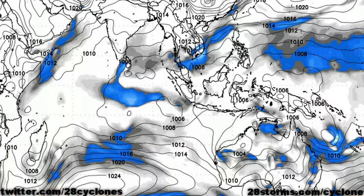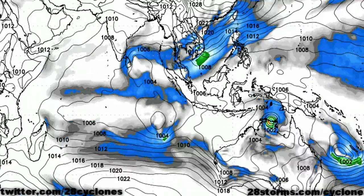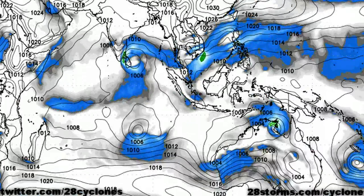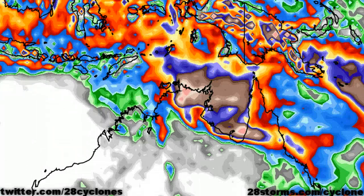Unfortunately, the early morning model guidance is still in rather disagreement with one another. This is the latest 12Z run of the GFS forecast model, and we see steady development just north of the top end before the system makes landfall just east of Darwin, followed by a slow movement toward the east, and eventually going back into the Gulf of Carpentaria and over the Cape York Peninsula. Based on the forecast track, the GFS is also indicating a heavy dose of precipitation across the northern tier of the top end, and then this precipitation band extends eastward as the storm makes that turn more toward the east in the medium range.